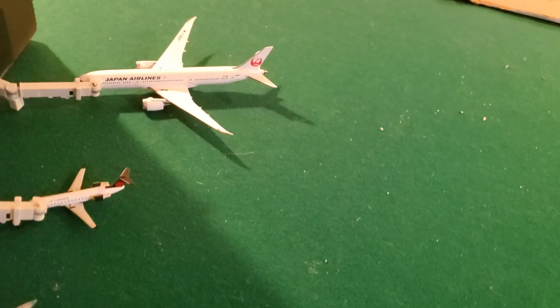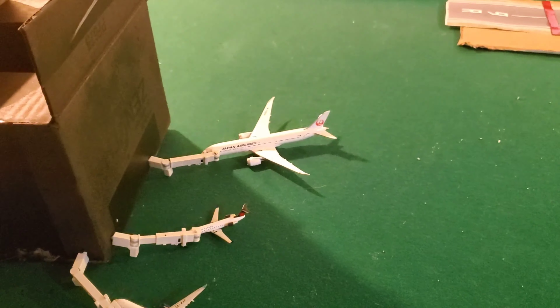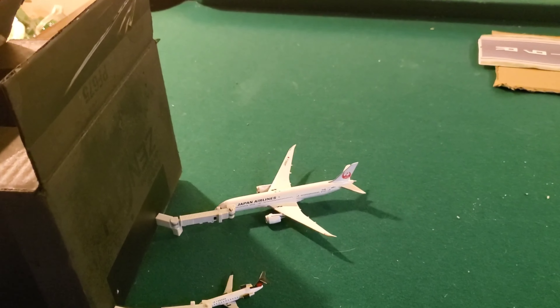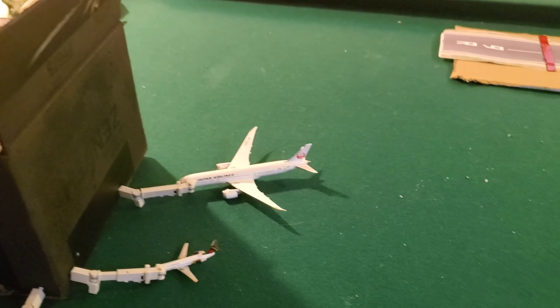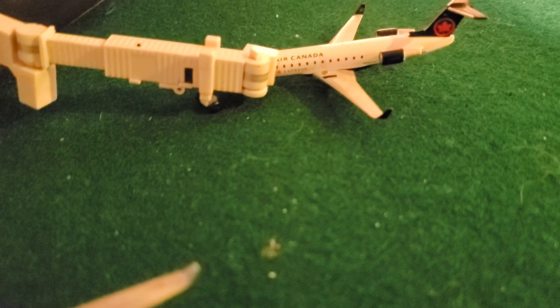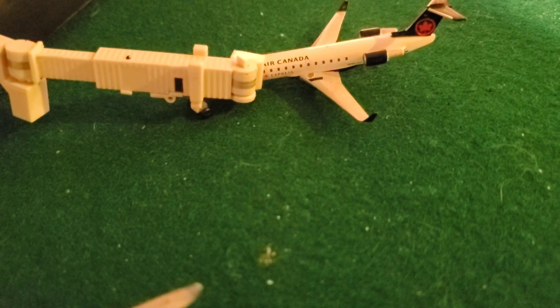So first off here we got a Japan Airlines Boeing 777 — it's a 787-900. It's going out to Tokyo, Hong Kong in less than one hour. Right here guys, we got an Air Canada CRJ200 Express, just arrived in from Toronto Pearson International.